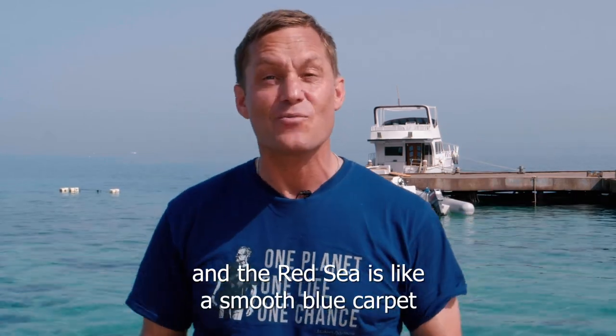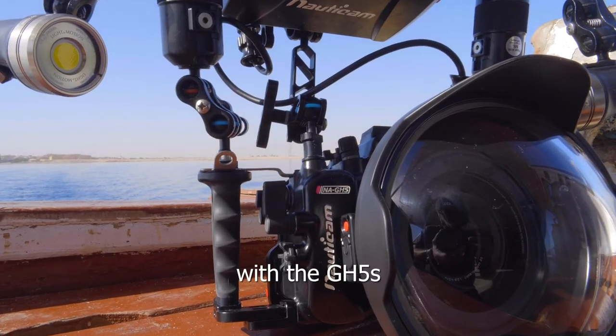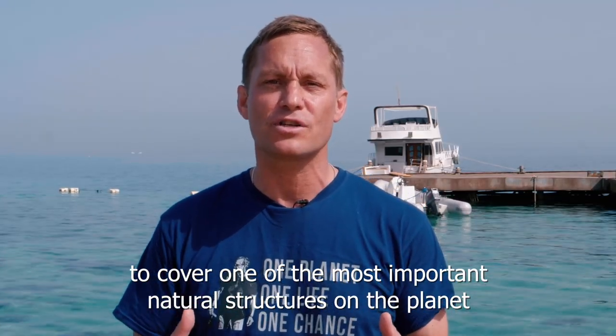Hello guys. I'm in Hurghada, Egypt, and the weather is fantastic and the Red Sea is like a smooth blue carpet and I can't wait to get in there. I'm here on a mission for Panasonic Lumix with the GH5S, the 8-18mm and of course the macro lens to cover one of the most important natural structures on the planet, the coral reef.